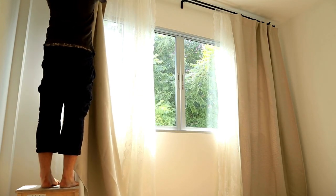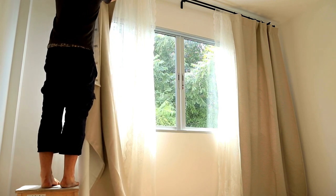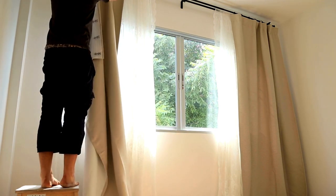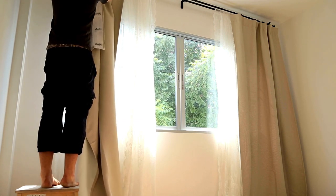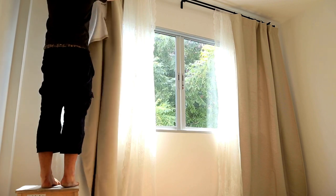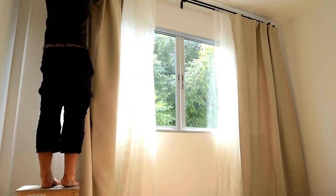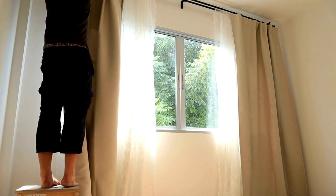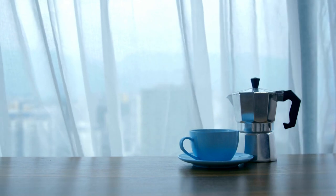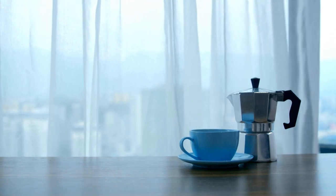Finally, the size and compatibility of the Better Homes and Gardens Boho Chic Shower Curtain is another crucial aspect to consider. The curtain measures 72 inches by 72 inches, which is a standard size that should fit most shower setups. Additionally, the curtain comes with reinforced buttonholes that make it easy to install with any standard shower hooks, making it a convenient choice for those who want to upgrade their bathroom decor without the need for any major renovations.